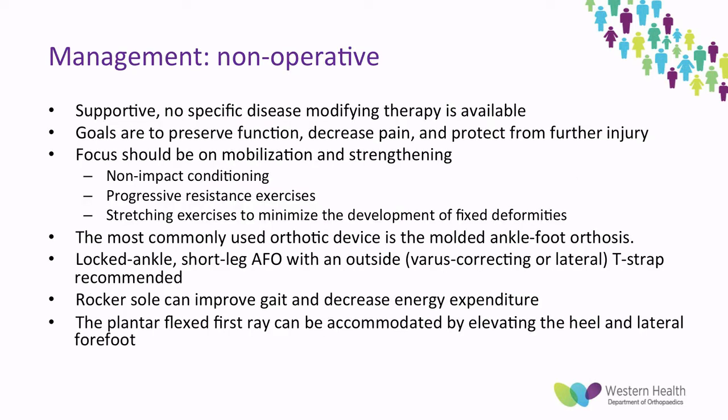In terms of management, it's all supportive — there's no specific disease-modifying therapy. The goals are to preserve function, decrease pain, and protect from further injury. The focus is on mobilisation and strengthening with non-impact conditioning, progressive resistance, and stretching. The most commonly used orthopaedic device is the moulded AFO. It is recommended to use a locked ankle short AFO with a varus-correcting T-strap. A rocker sole can also be used to improve gait and decrease energy expenditure, and an orthotic can accommodate the plantar flexed first ray by raising the heel and lateral forefoot.